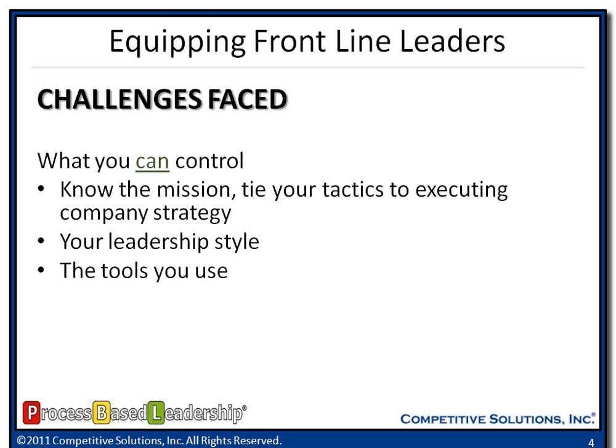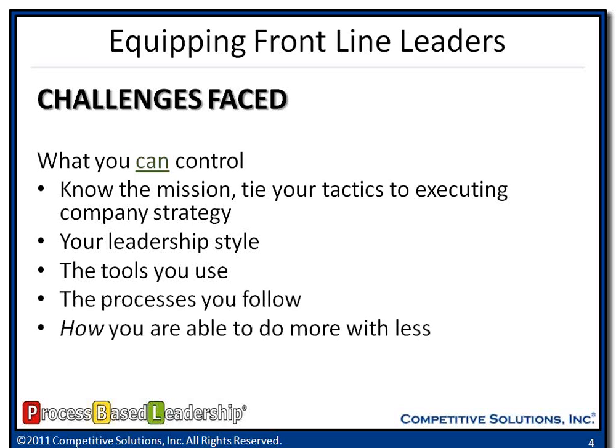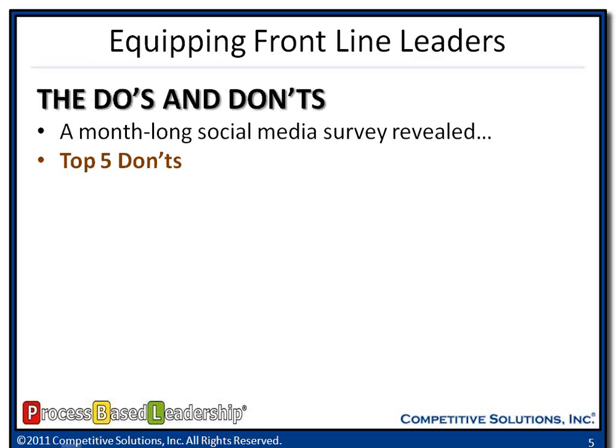The tools you use — I'm going to share with you three tools today that frontline leaders can walk away with and start implementing within their organizations. Making sure you follow the same processes day in and day out. And finally, how you do more with less — getting people engaged and saying, I know we've got a lot to do, but here's what I need you to do to help us be successful.